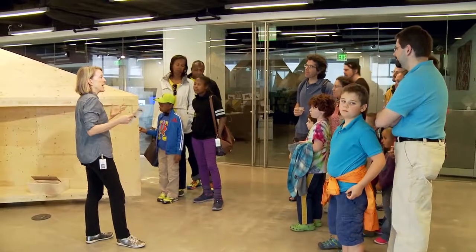We initiated Family Design Days to really give as many families as possible the opportunity to go through design education.